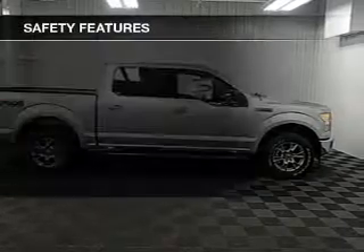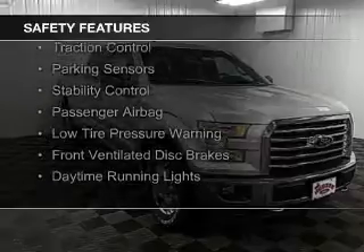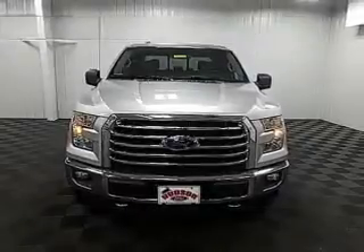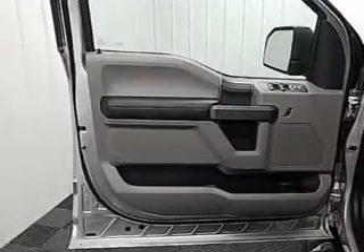Privacy glass. Safety was made a priority with these features: curtain head airbags, side airbags, brake assist, traction control, parking sensors, stability control, a passenger airbag, low tire pressure warning, front ventilated disc brakes, and daytime running lights.